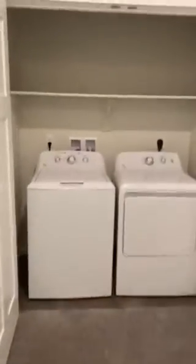Now we'll go up to the master bedroom, which is on the third floor. Up here you have your washer and dryer just outside of the master bedroom.